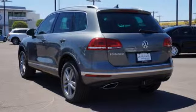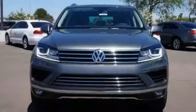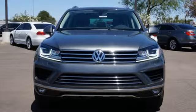You'll enjoy luxury amenities like heated front seats, a power liftgate, and touch screen sound system. Stop in and take this VW Touareg out for a test drive.